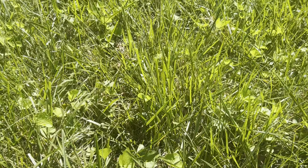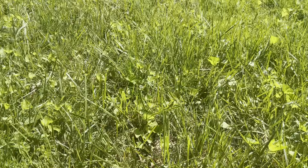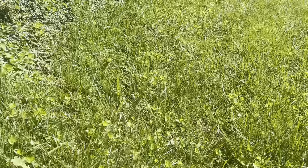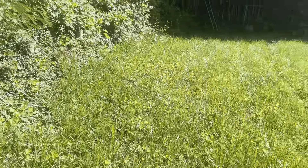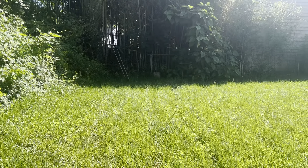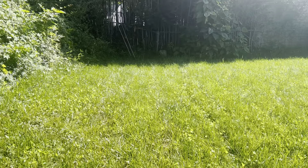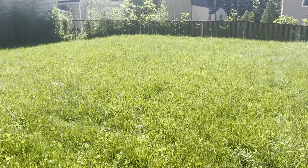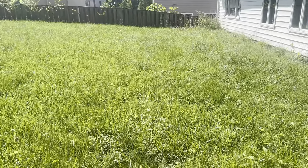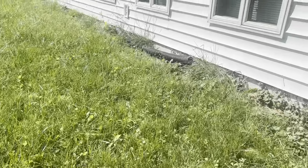Is that mint? I'm not sure if that's mint. It doesn't smell like it. But yeah, the whole yard used to be overtaken with that weed. And my husband rented a tiller and turned over the earth and planted grass seed last year. And now we have a yard, a proper yard of grass.